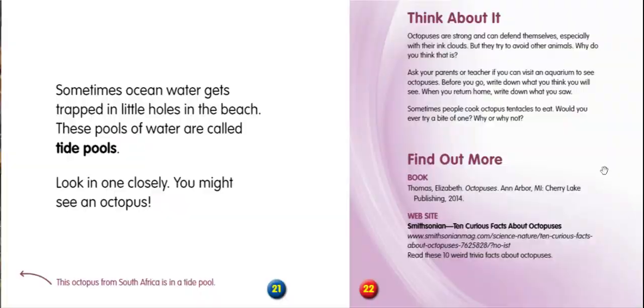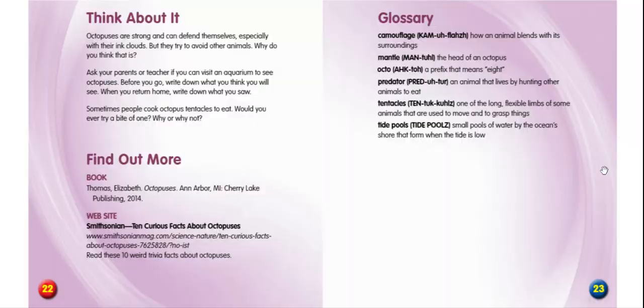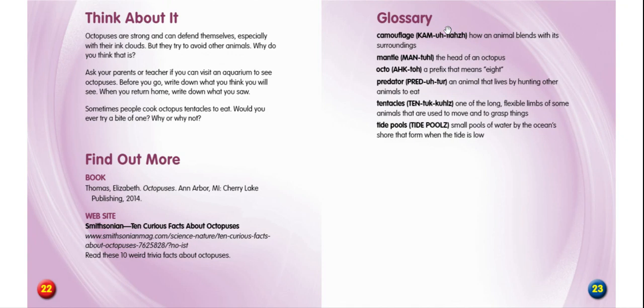All right, and then we have words. We have a glossary. It talks about the words discussed in the book, like predator — an animal that lives by hunting other animals to eat. So we had a table of contents and we had a glossary. Do you think it was a nonfiction or a fiction book? You are correct — a nonfiction book. I hope you enjoyed this book about octopuses. See you later.